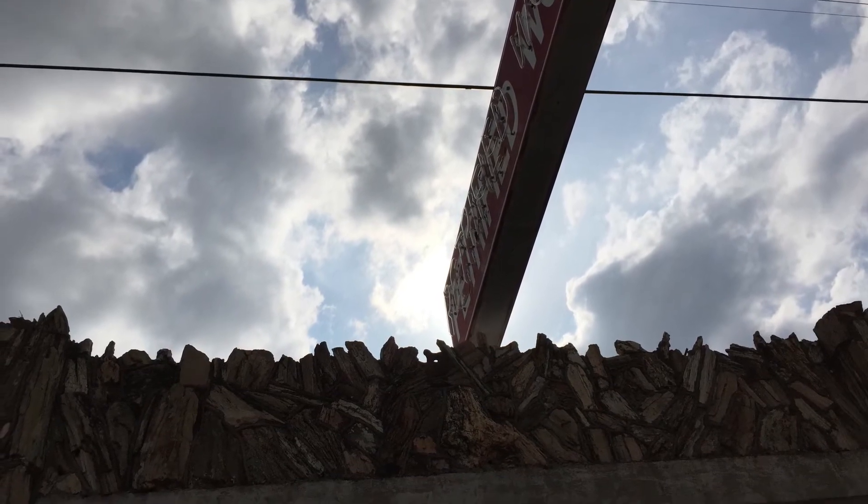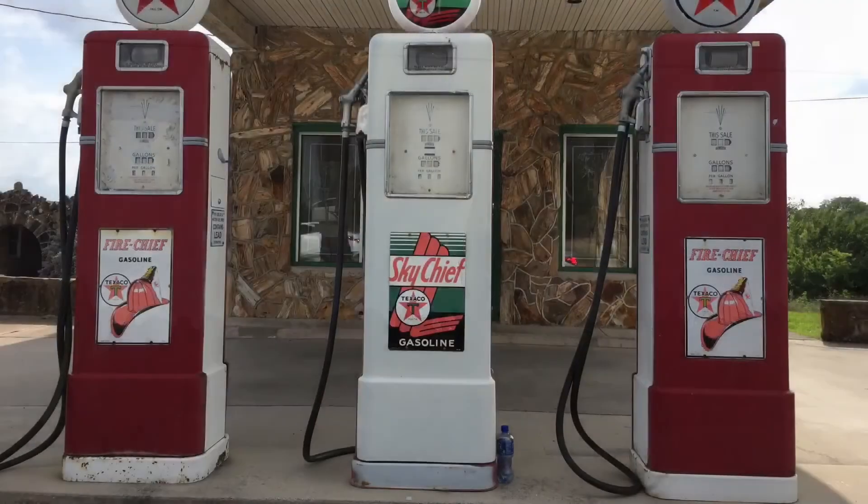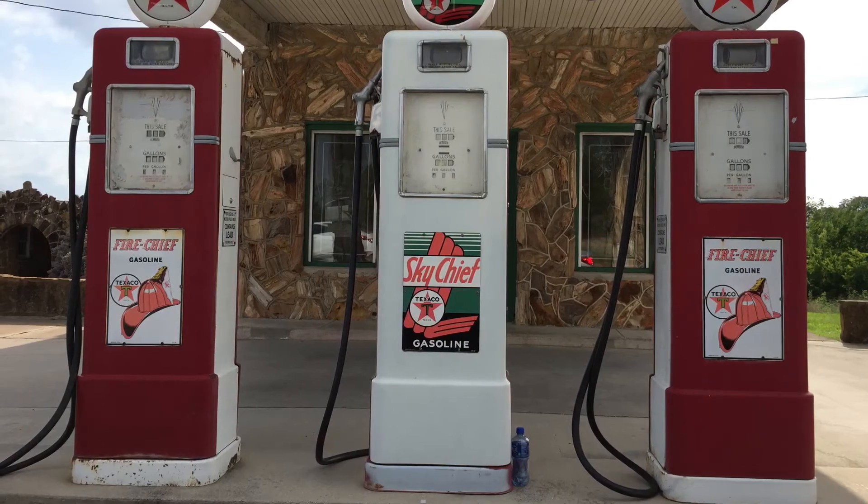The cafe closed in 1964, the cabins and motor court in 1970, and the gas station held on until 1989. Luckily, his grandson restored it to circa 1945.